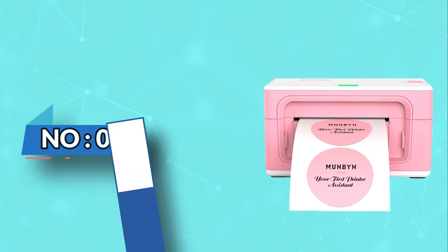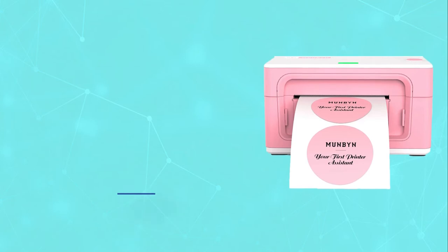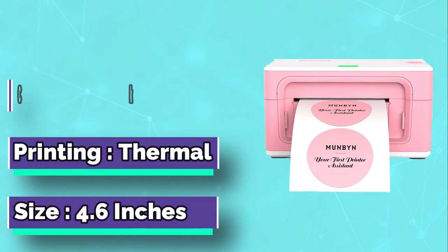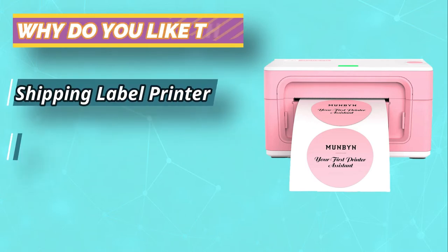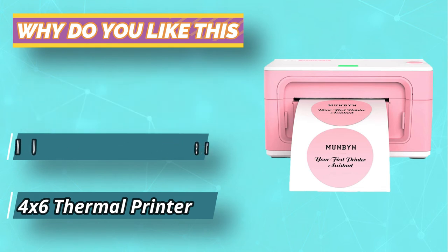Number 2: Munbin Sticker Maker Machine. On the other hand, if you are looking for a professional-grade sticker maker, it would be wise to go with the sticker maker made by Munbin. It is the best option for mass printing labels or small stickers. Our second choice for the best sticker maker machine also happens to be the most premium option you will find on this list.